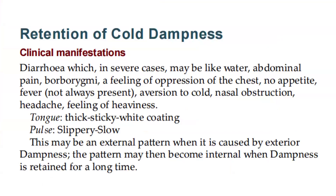Retention of cold dampness — clinical manifestations: diarrhea, which in severe cases may be like water; abdominal pain; borborygmi; a feeling of oppression of the chest; no appetite; fever, which is not always present; aversion to cold; nasal obstruction; headache; feeling of heaviness. Tongue: thick, sticky, white coating. Pulse: slippery, slow.